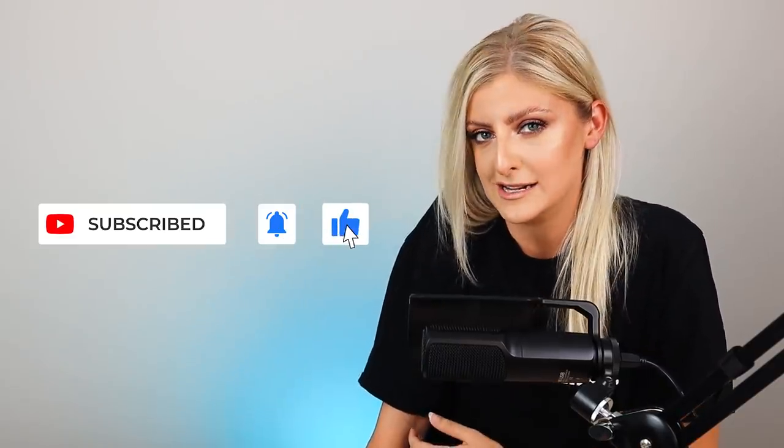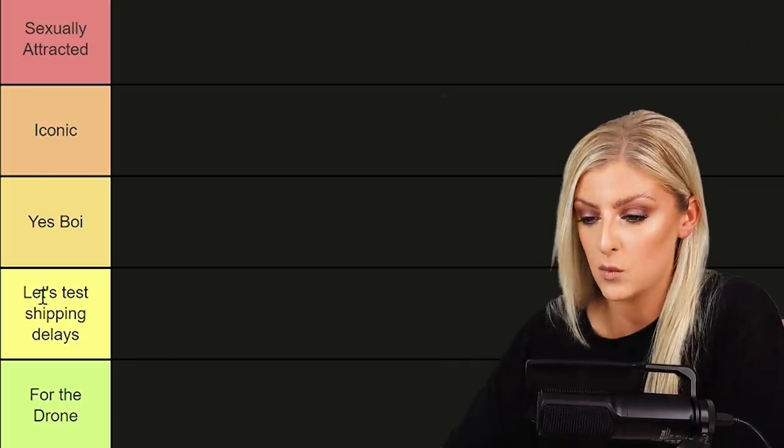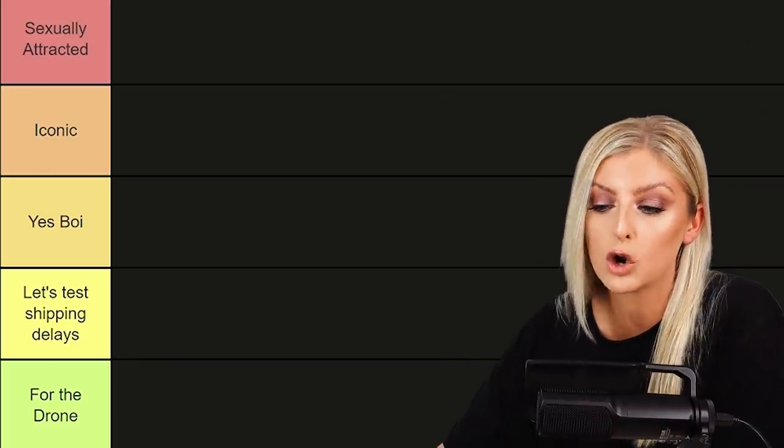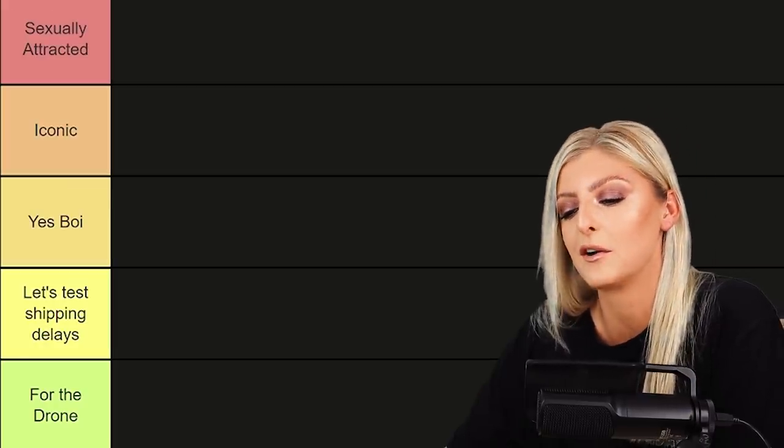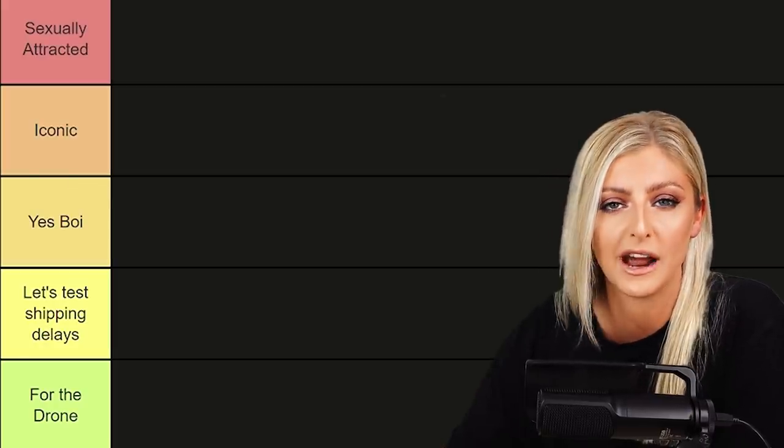I thought it would be a cool idea to rank some popular, rare plants that people talk about — or anything that's been particularly prominent at any point in time. You may be able to see in front of me we have a bit of a grid. There are some plants along the bottom that we are going to rank into one of the following categories.